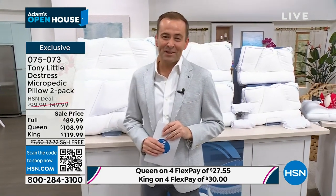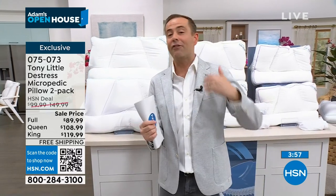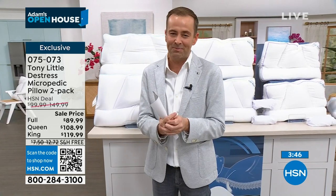We are taking final orders now for this presentation. The clock is about to appear on the screen. If you want to apply for an HSN credit card, this is a good one to do it on. If you apply today, I can get you $50 off any single item purchase, including Tony's pillows. If you already have an HSN card, please use it and take advantage of those wonderful perks and benefits.